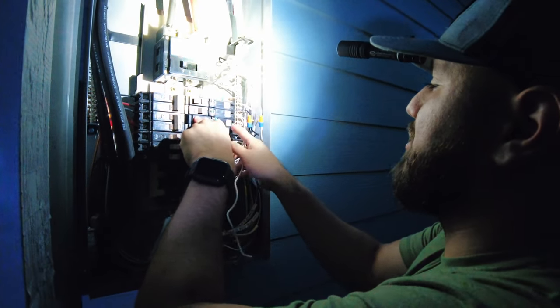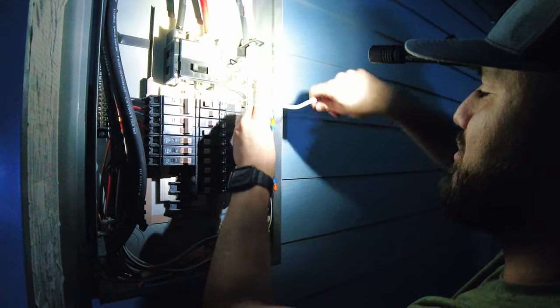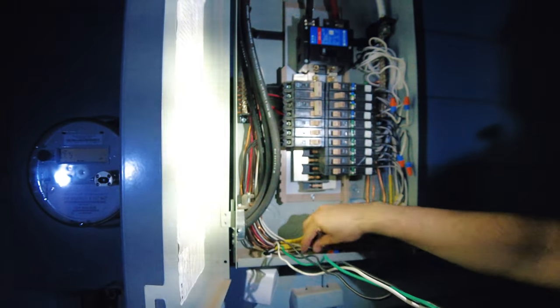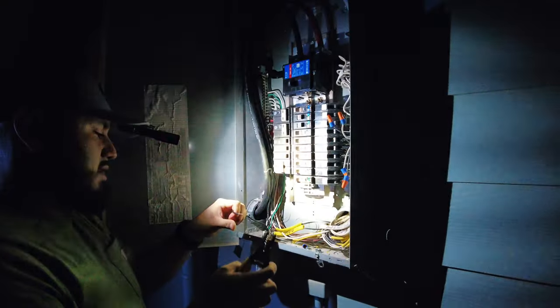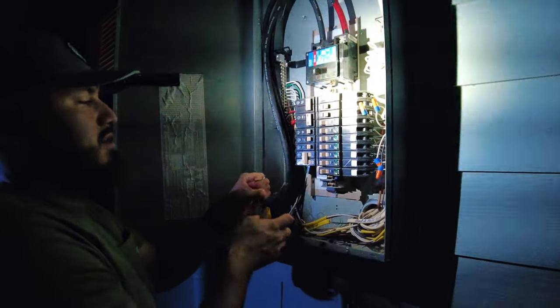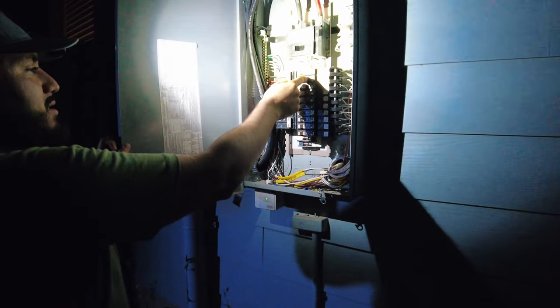As you can see, the breakers are faulty. So I went ahead and changed them out to brand new breakers and installed the surge protector to protect this house from surges and all the electronics in it, including these arc fault breakers.